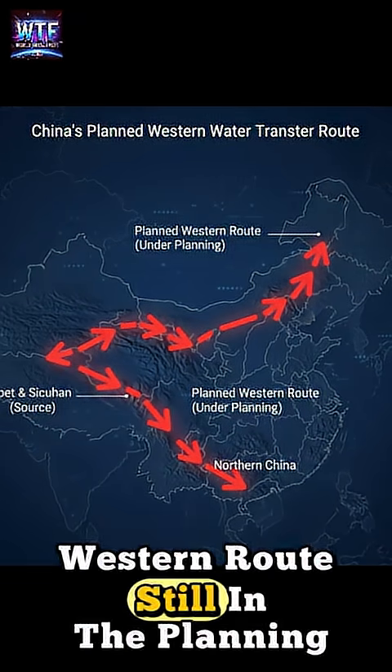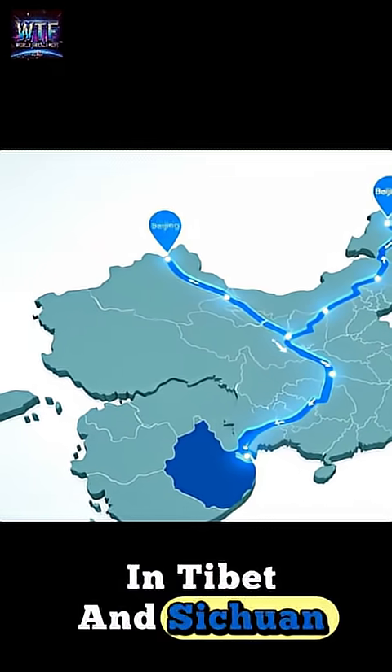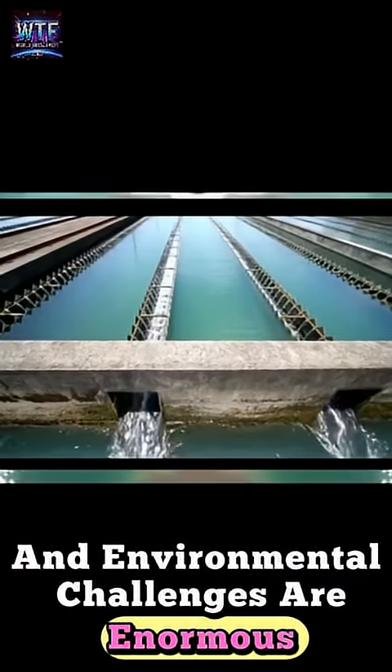The Western Route is still in the planning stage. It would divert water from rivers in Tibet and Sichuan across mountains to the north, but the engineering and environmental challenges are enormous.